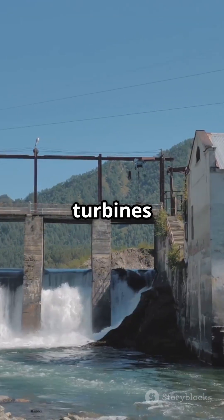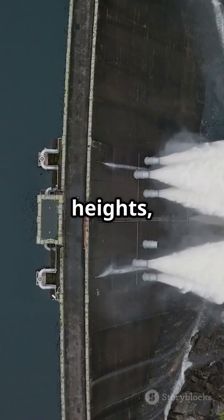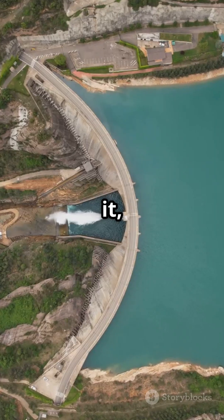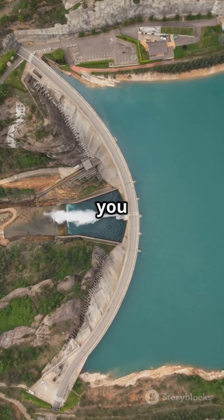In a nutshell, Kaplan turbines are your go-to for variable flows at low heights, while Francis turbines shine in steady medium-head scenarios. And there you have it — the turbine showdown. See you next time.